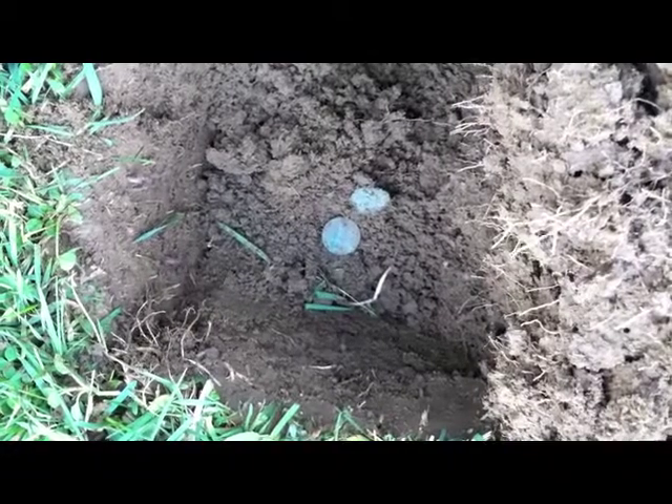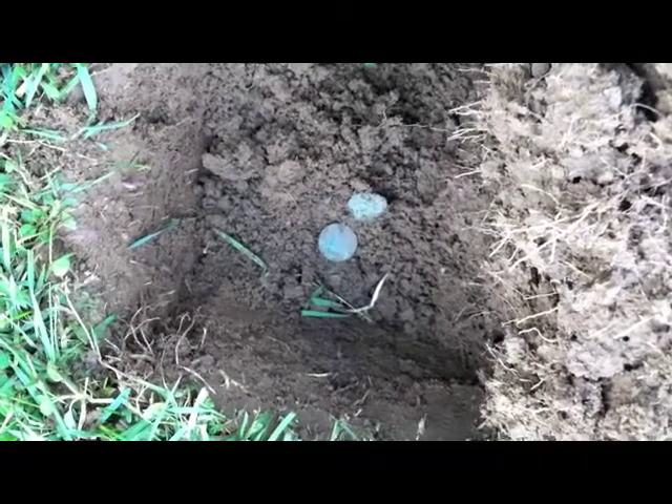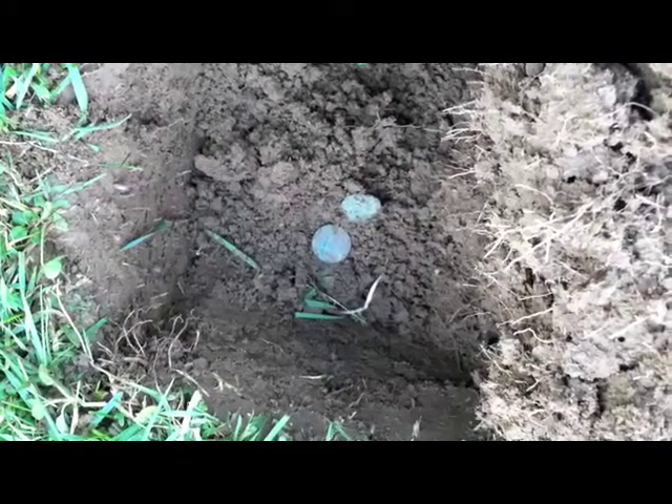Dug another plug, found a wheat penny — 1946. I just left it in the bottom of the hole because you're probably getting sick of looking at my hand. Cool.